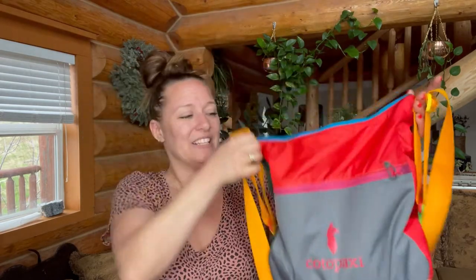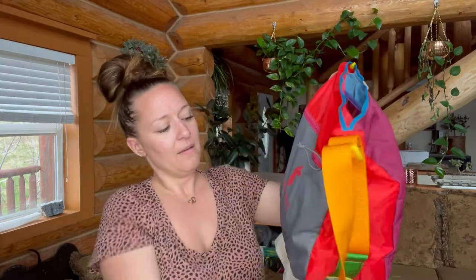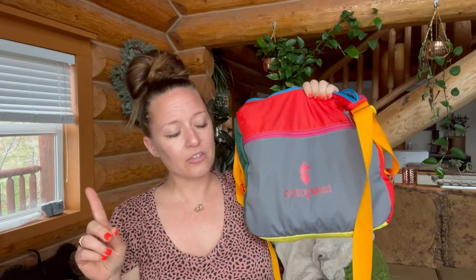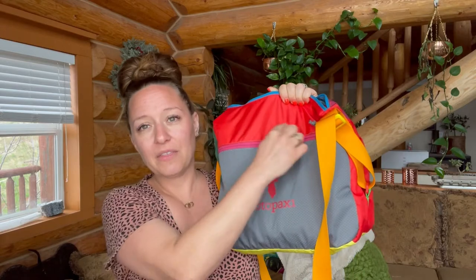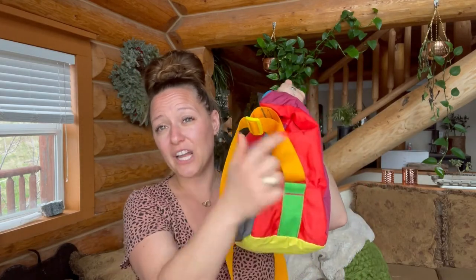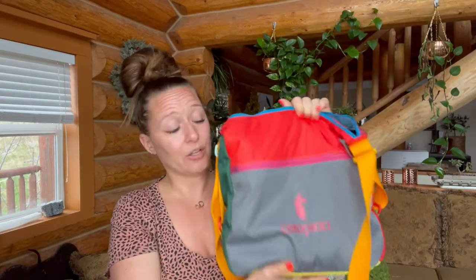Look at this bag! So I don't know if you've ever heard of the brand Cotopaxi, but these are Cotopaxi bags. Every single one of them is totally unique. I forget the country that they're actually manufactured in, but these are all scraps of fabric, so every single bag has got different colors and they're all unique, and I just love it so freaking much.